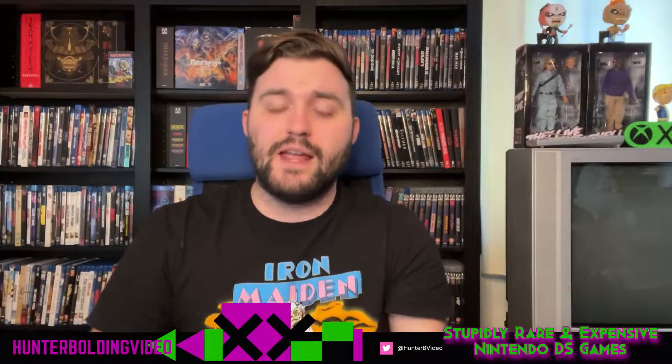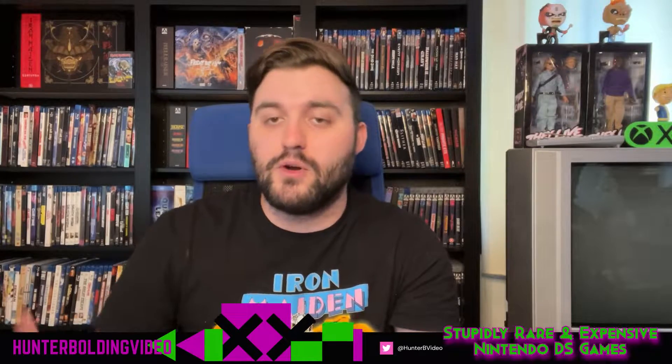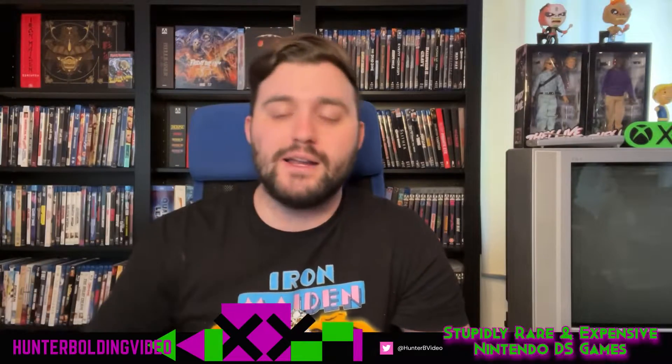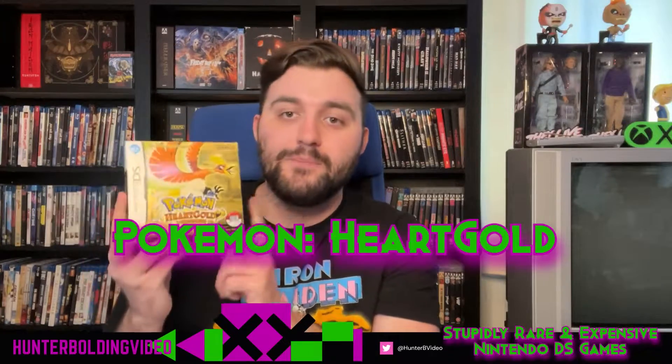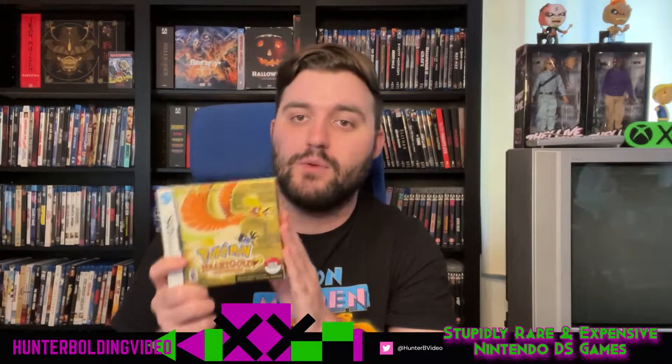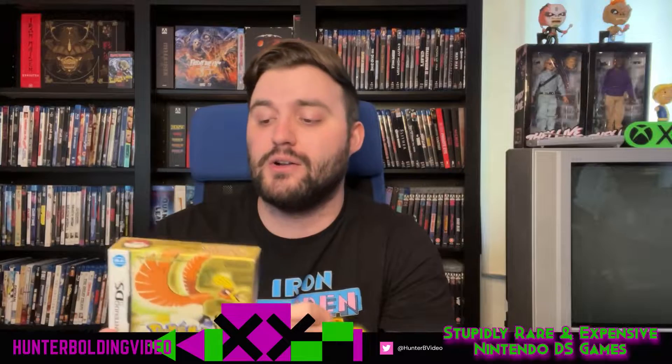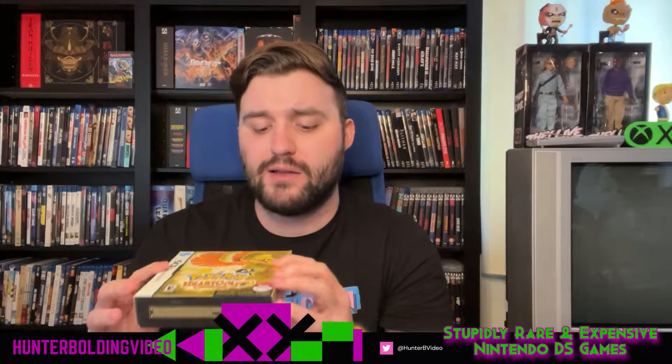Before we get to the two most expensive games in my Nintendo DS collection, one of these is technically the most expensive but I don't really want to count it because it's a Pokemon game and those games skyrocketed in price. First off, we have Pokemon Heart Gold with the Pokewalker, the game, and the manual. There's a version that comes with a little figure that's like thousands of dollars, but for this package, you can get Heart Gold for about $280 depending on the version. I've kept my box really nice over the years.